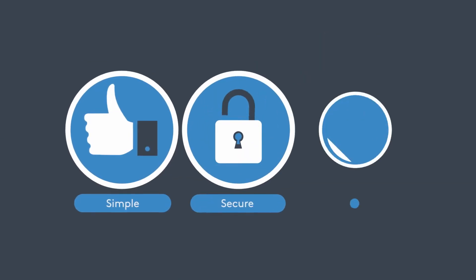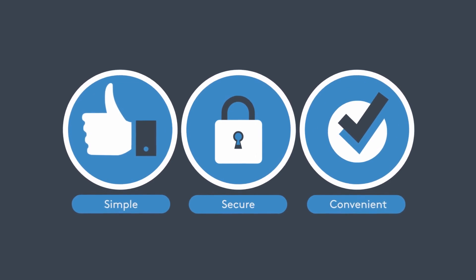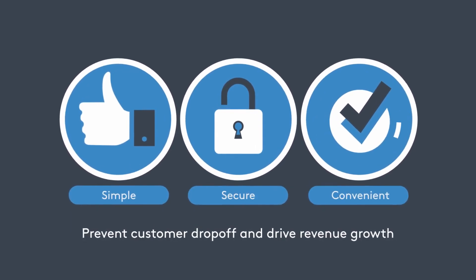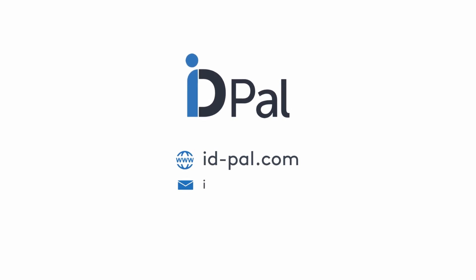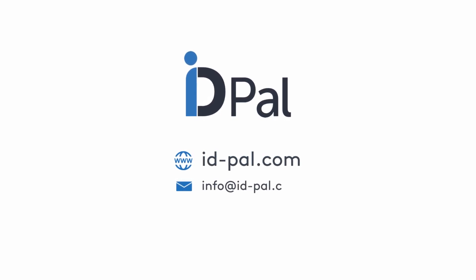Delivering a simple, secure and convenient user experience that will prevent customer drop-off and drive revenue growth for your business. For more information on how we can help your business, visit IDpal.com or get in touch with the team at info@IDpal.com.